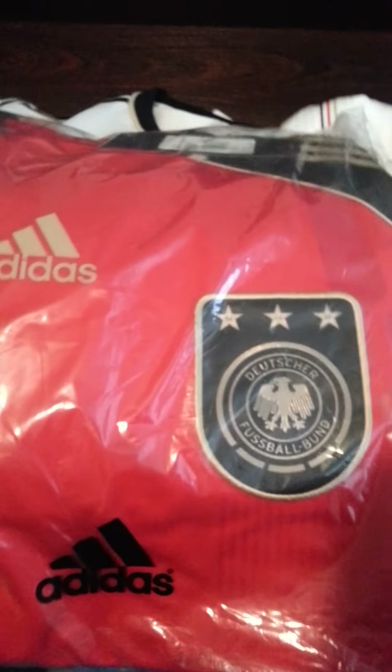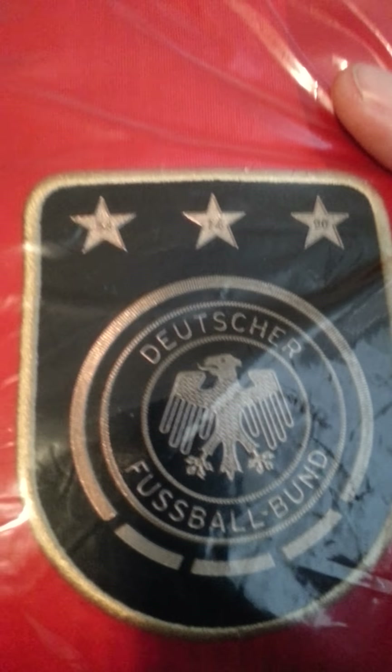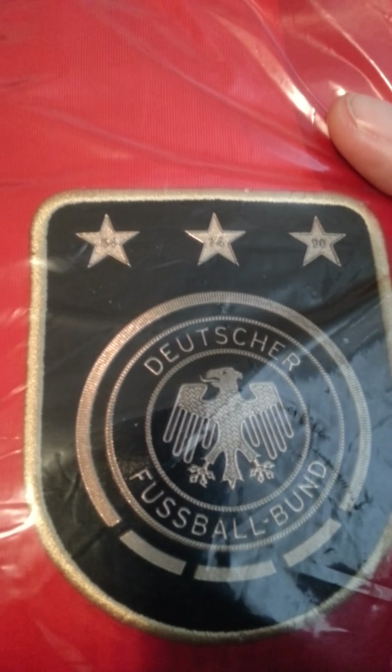This is a brand new, in the bag, tech fit, player issue Germany gold jersey. It's a size extra large. As it's a collector's item and it wouldn't fit me, I just kept it in the bag and didn't wear it. In 30 years this will be worth a lot of money. Very rare shirt — you don't see very many of them. The Adidas logo is that thick plastic like I was showing you before.